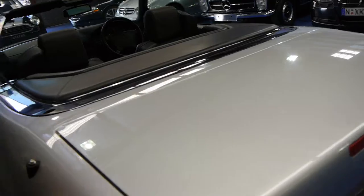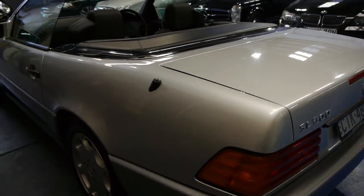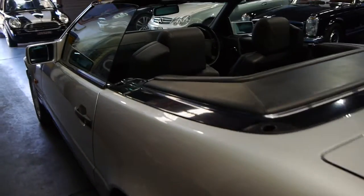They are beautiful cars. They were seriously expensive when they were new, and we think they represent excellent value at the present time.